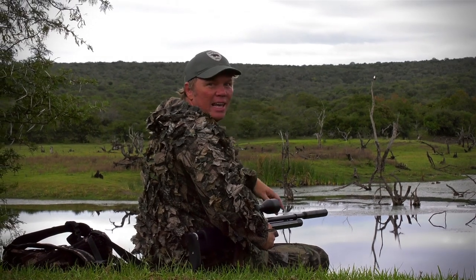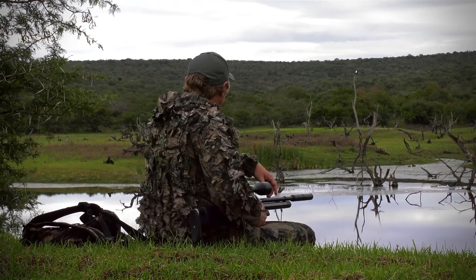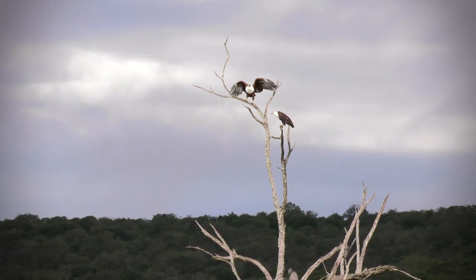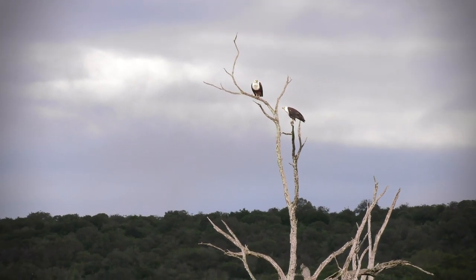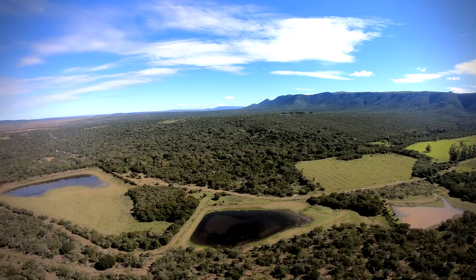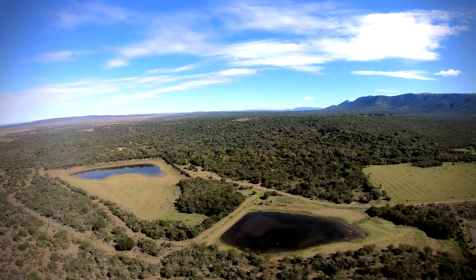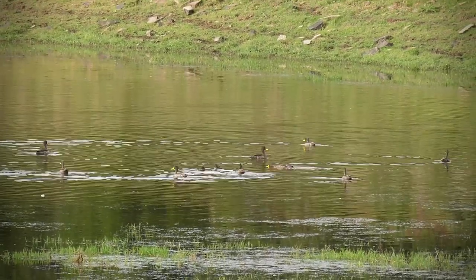These birds are native to this particular area, and to watch a pair like this operating is just absolutely beautiful. What a beautiful day. It's not every day I come across beautiful birds like these, so I just had to take a little bit of time out and enjoy the moment. But now it's time to get back to hunting and see if we can find some more of those yellow bills.